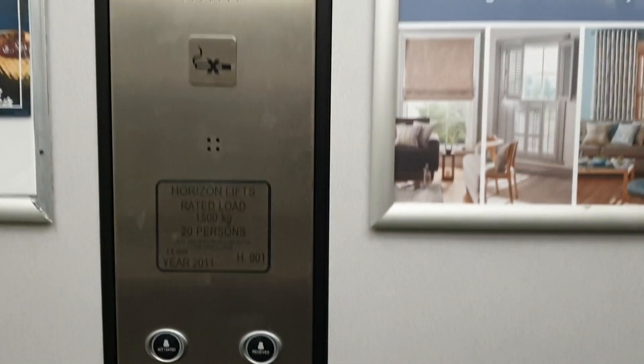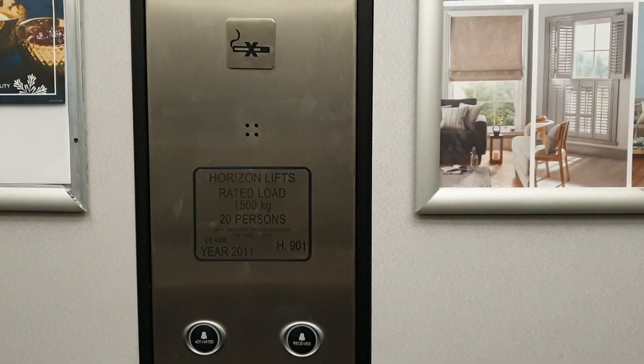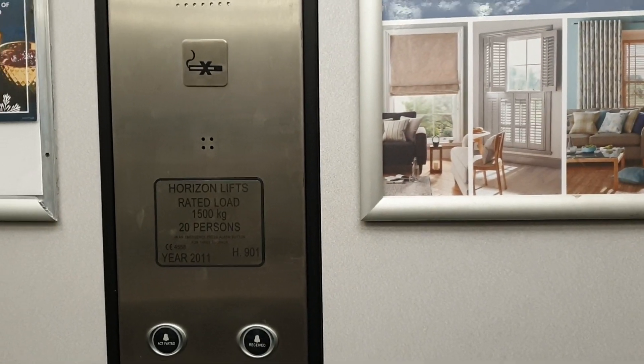Got one. Doors closing. Capacity 1,500 kilos, 20 persons, built in 2011. And yes, it is a Horizon lift.